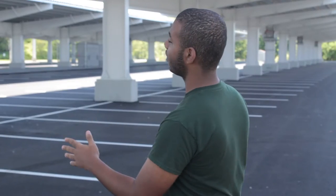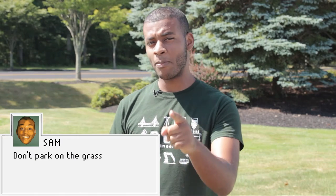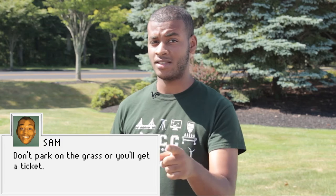First things first, parking. We have a lot of parking, but we also have a lot of students. Pro tip: make sure you get here early and park next to the building that you have class. But do not park in the grass, or else you will get a ticket.